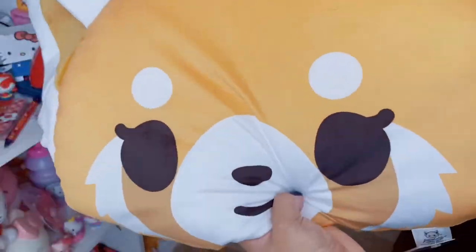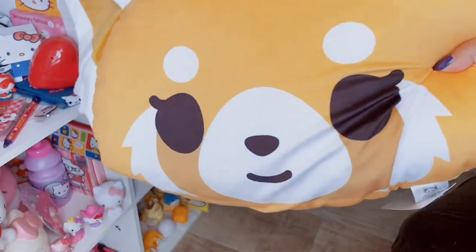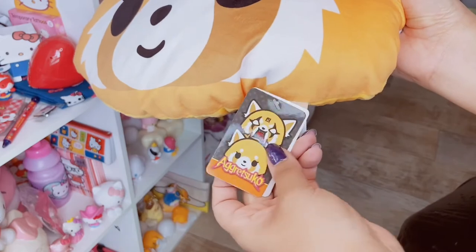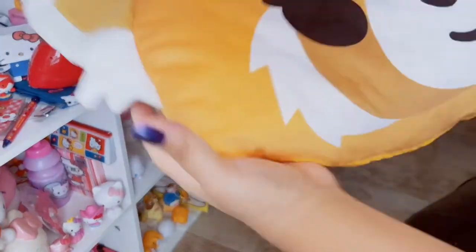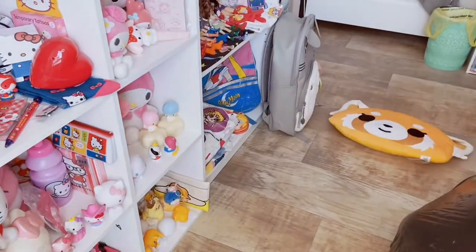So I'm just going to blindly pick one. The first plush I have here is this Aggretsuko pillow plush. They actually have the version where it looks like she's wearing black metal makeup, but I decided to pick this one up. It's just Aggretsuko's face - so cute and very soft. And this is licensed to Sanrio.